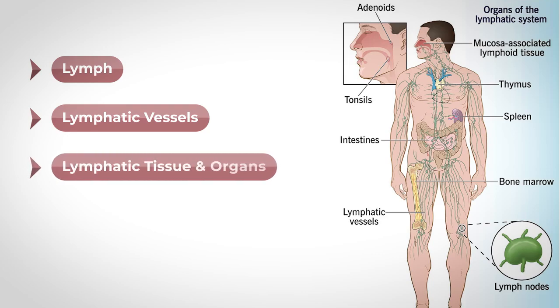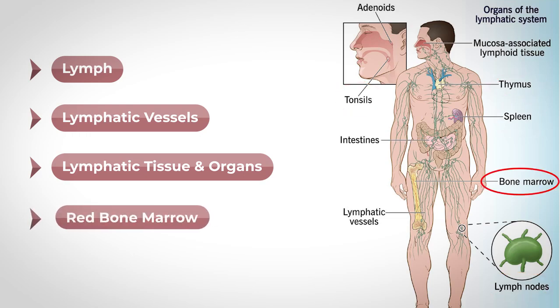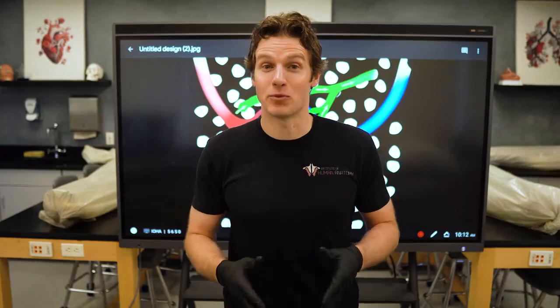We also have the lymphatic tissue and organs. Many of these you have likely heard about, as these include your lymph nodes, spleen, tonsils, and the thymus. And last, we have your red bone marrow. This is actually classified as a connective tissue that is located deep within your bone, specifically suspended within the spongy bone.